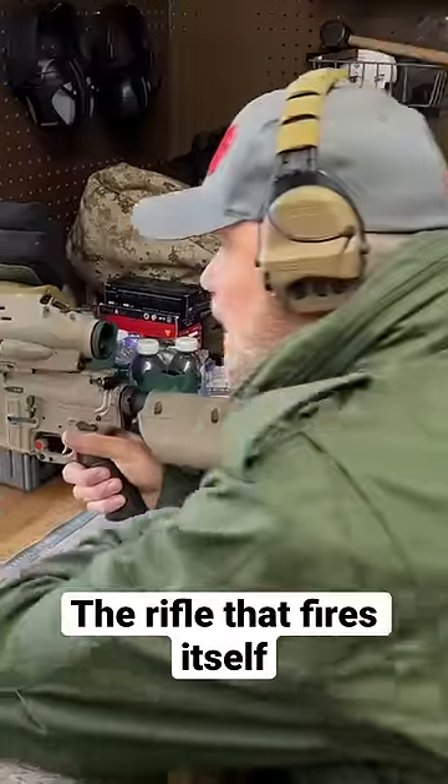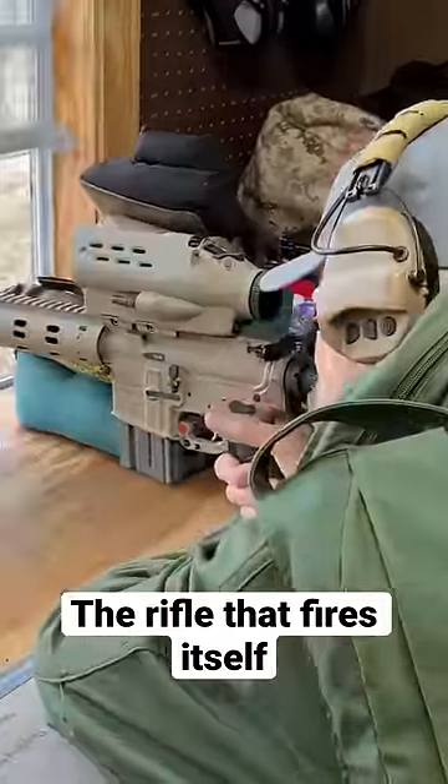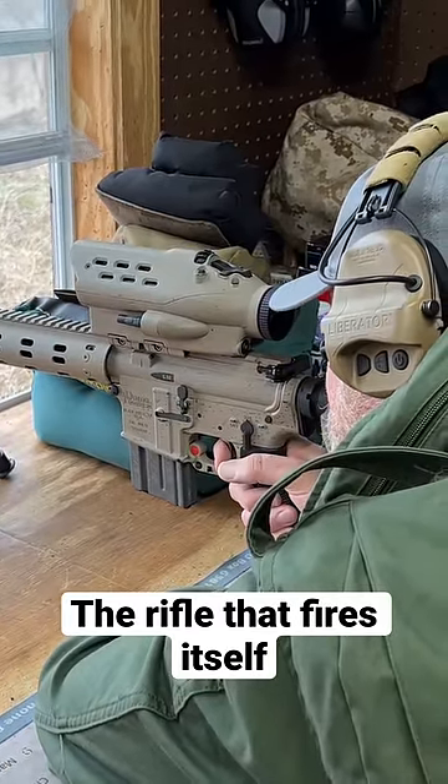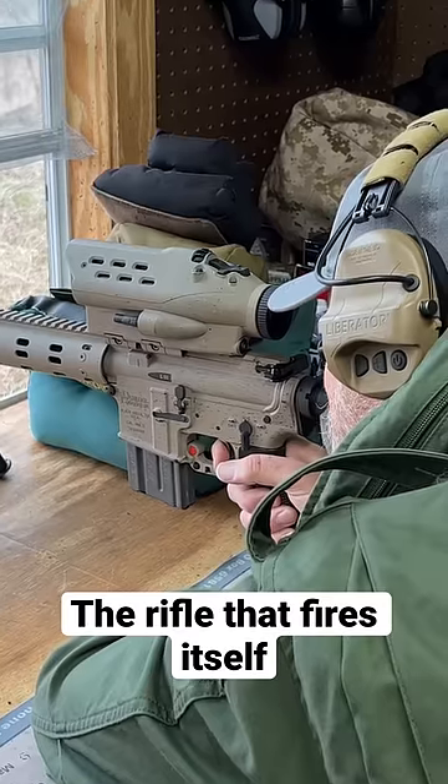When it's set into a particular mode, when I aim at a target, all I have to do is half-press the trigger, and that's going to give me a ballistic solution. It's going to put a dot on the target.